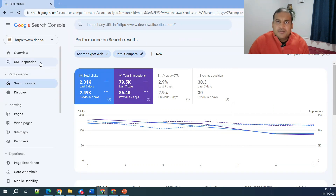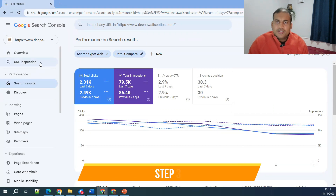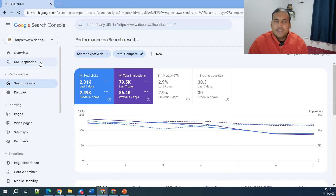Step number three: check whether you have made any changes to your website. Make sure any changes are recorded in an Excel sheet. Record all updates and changes you make to the website, and correlate the data from the day you made those changes. Things might not look bad immediately, but if something happens dramatically in a week's time, you can correlate it back to the specific changes you made.